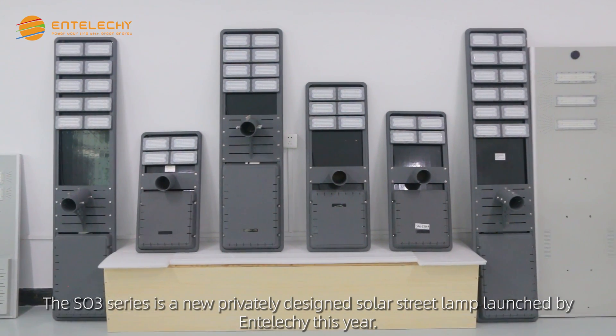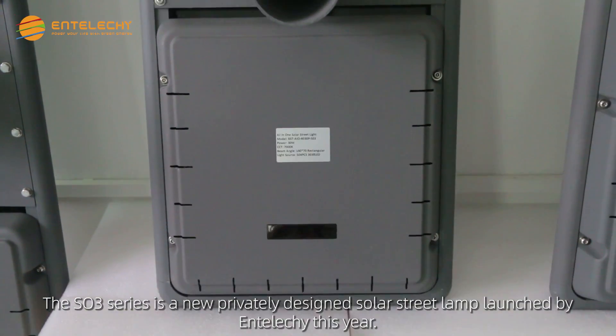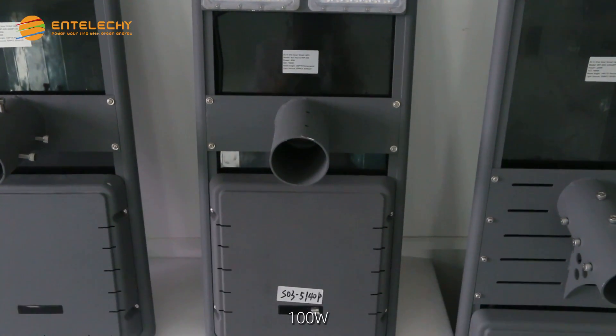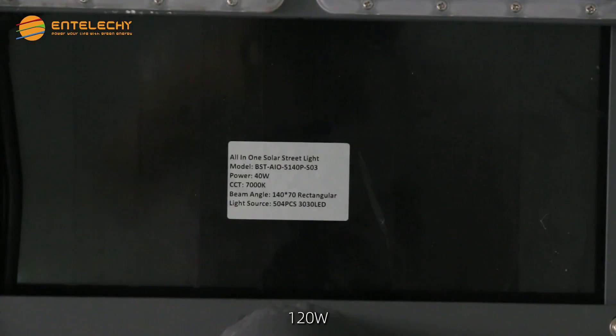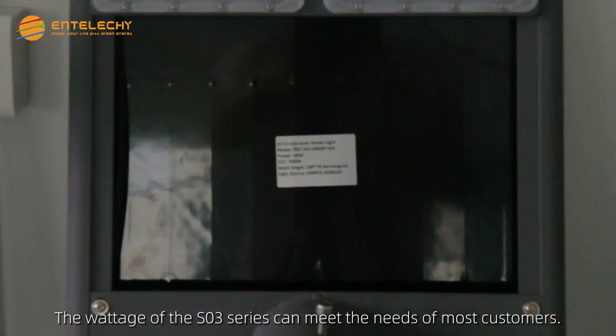The SO3 series is a new privately designed solar street lamp launched by Enteliche this year. Available in 30 watts, 40 watts, 60 watts, 80 watts, 100 watts, and 120 watts. The wattage of the SO3 series can meet the needs of most customers.